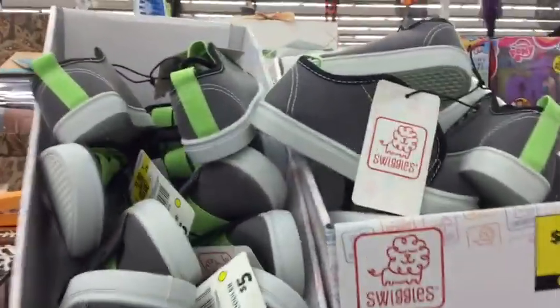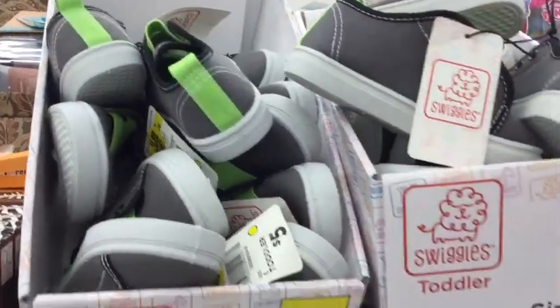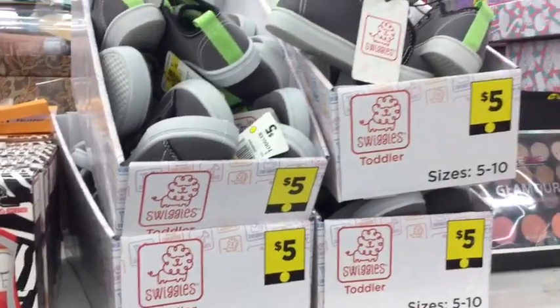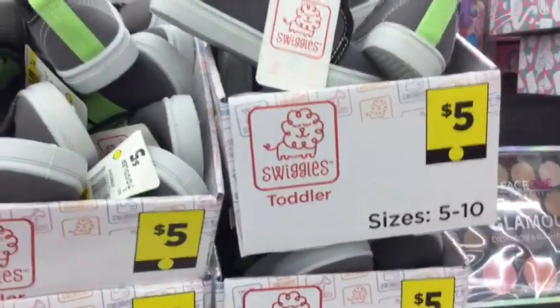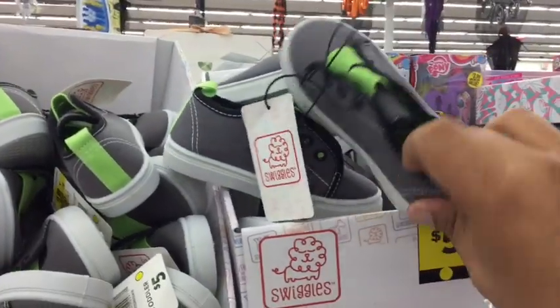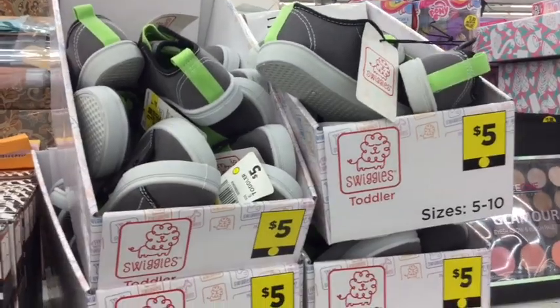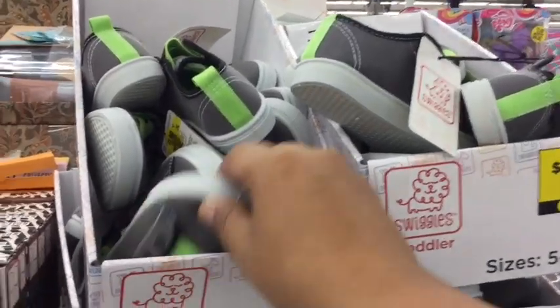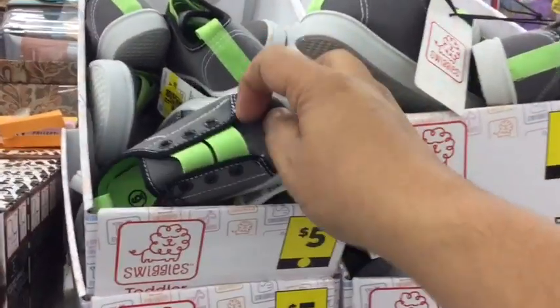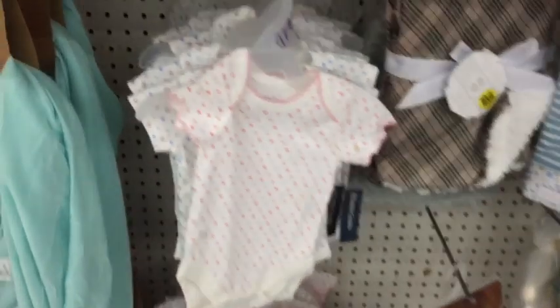How cute are these little shoes?! Oh my god, they're $1.99 — they used to be five dollars. They have sizes five to ten. The first person that came to mind is Little Frankie, a mom I follow whose son I'm wondering could fit in these. They're so cute — I love the little band detail.